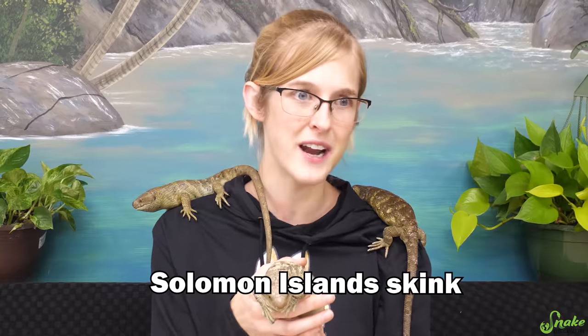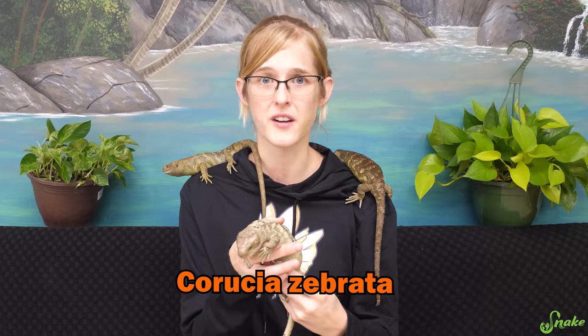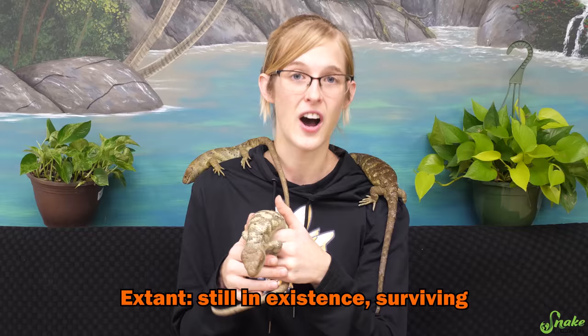This lizard is known by many different names. Not only are they known as the monkey-tailed skink, but they're also referred to as the prehensile-tailed skink, the Solomon Island skink, the zebra skink, the giant skink, or Corucia zebrata if you want to use their scientific name. There's probably more names, but they are the largest species of extant skink on planet Earth.